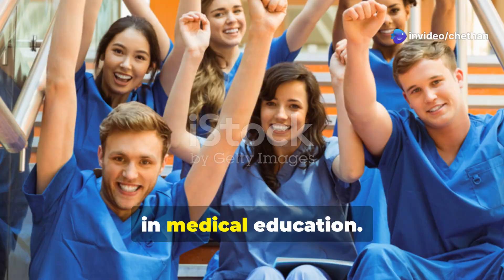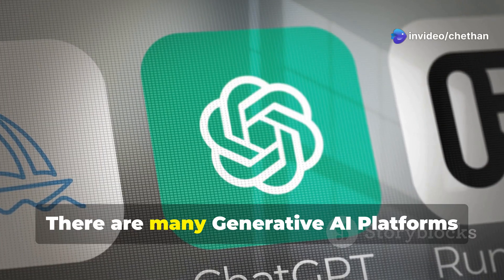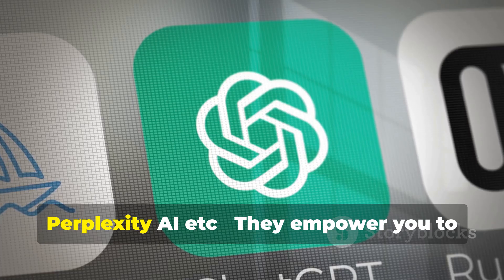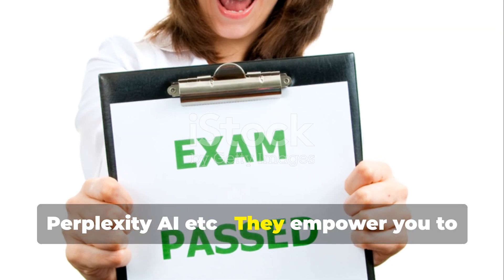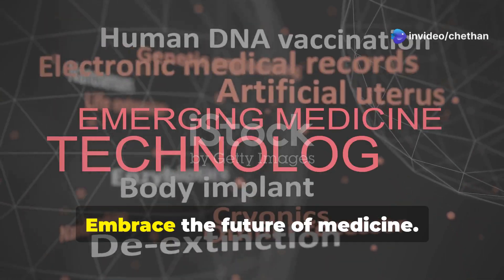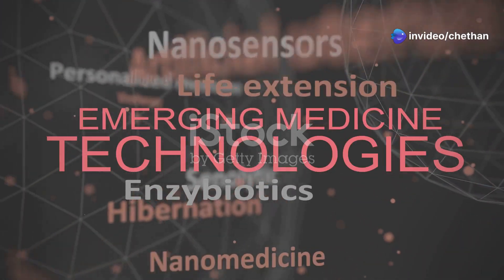AI isn't just a tool — it's a revolution in medical education. There are many generative AI platforms such as Gemini, ChatGPT, Meta AI, Grok, Perplexity AI, and more. They empower you to learn faster, more effectively, and with less stress. Embrace the future of medicine. Embrace AI.